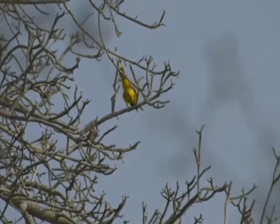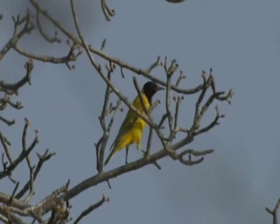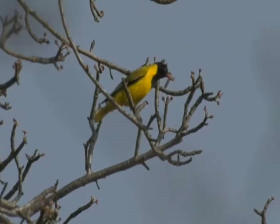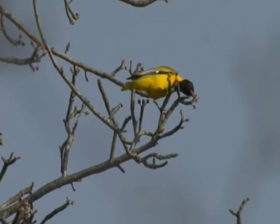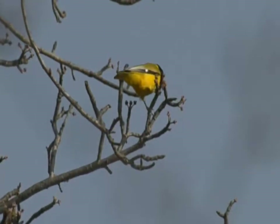So there's the black-headed oriole sitting out and about, and not even very often we get them really exposed like this, and it's feeding off. You can see the marula tree is just slowly but surely also starting to get some buds, and that's what it's feeding off.